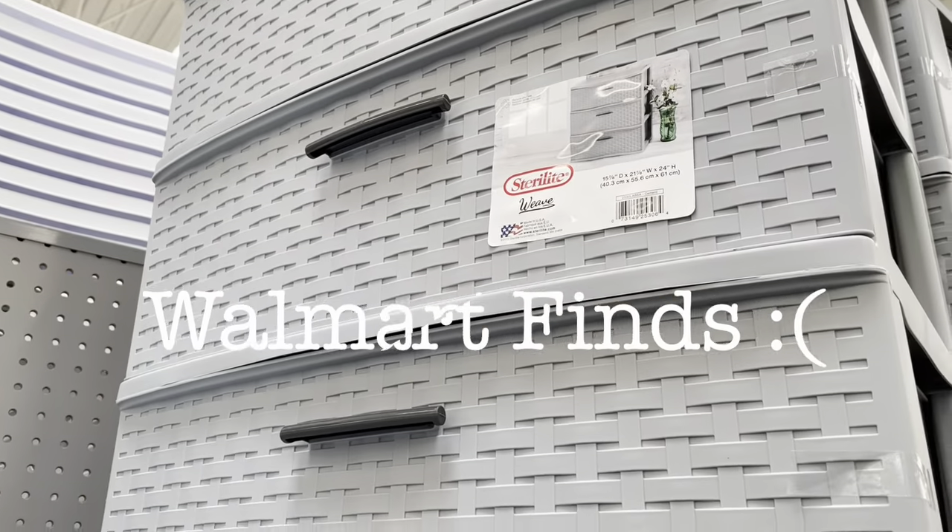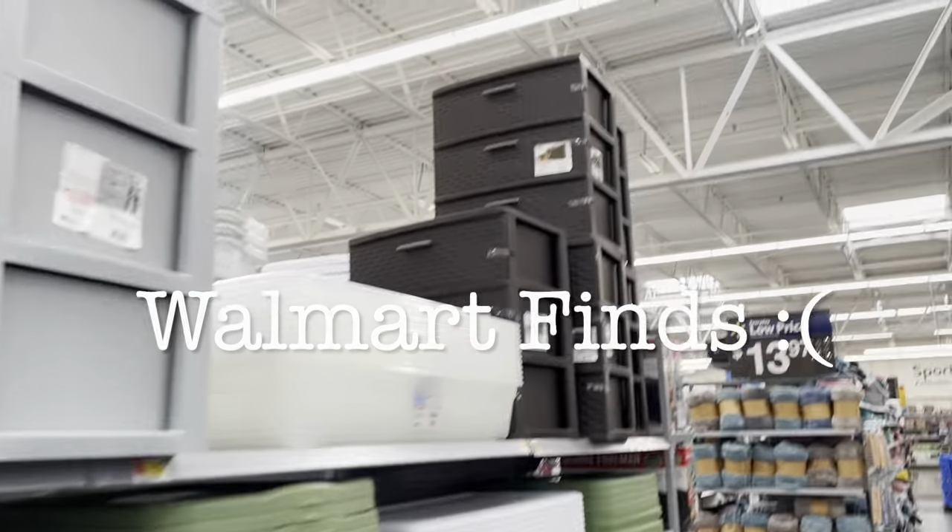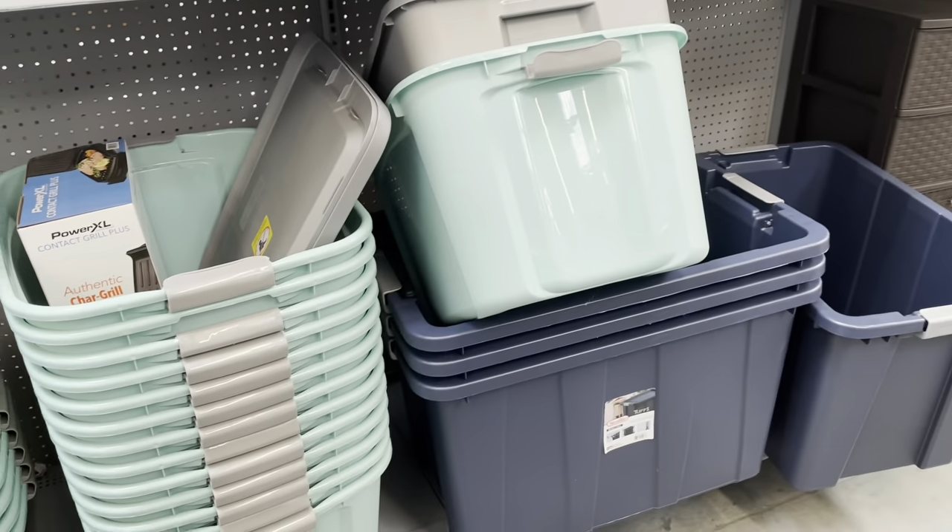I did go to Walmart first and wasn't feeling it, so here I am at Target. I thought I'd bring you guys along. I found this one — it's not exactly what I'm looking for. They also have it in brown, but I don't want any of these.